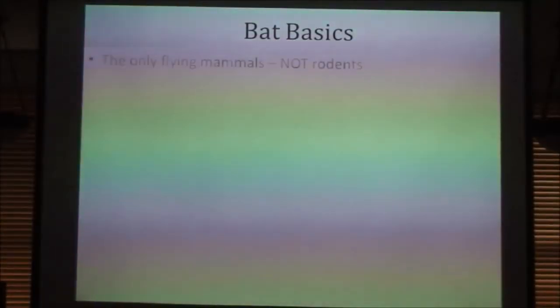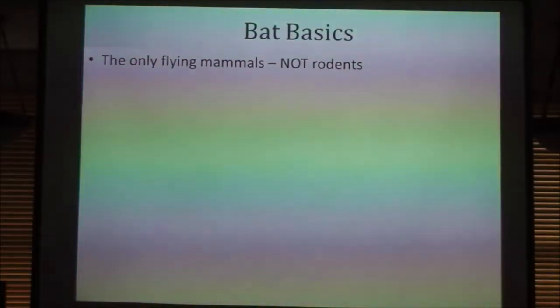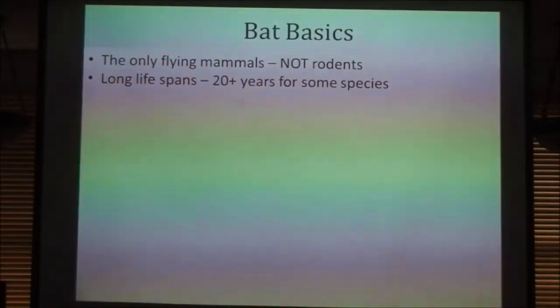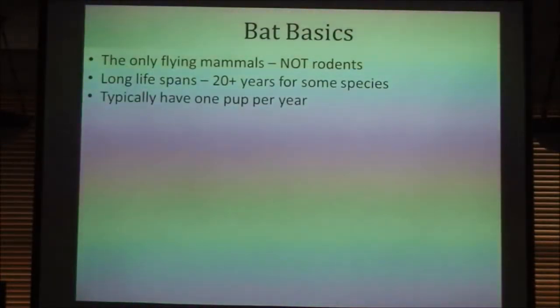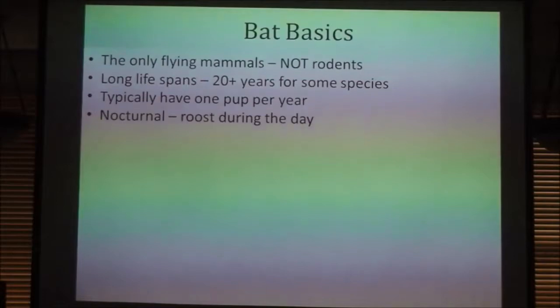A little bit about basic bat ecology. They are the only flying mammals. They are not in fact rodents, despite the fact that the name for bats in other languages is commonly some variation of flying mouse or flying rodent. They have really long lifespans, especially for a critter of their size — known to live upwards of 20 years or more. They typically have one pup per year, which is a low fecundity rate. Their life strategy is more like a large mammal than a rabbit, and because they only have one pup a year, it's really hard for populations that have been hit to rebound.